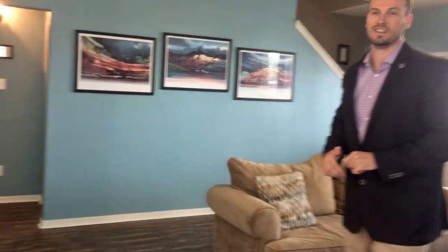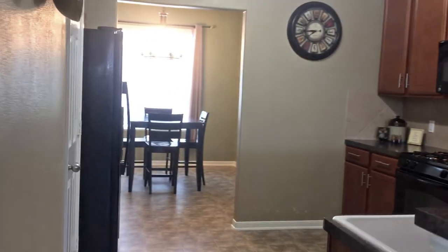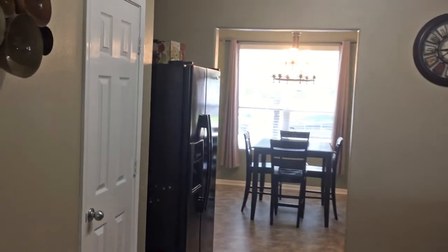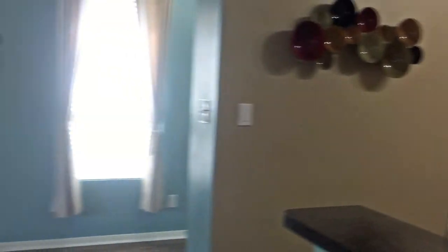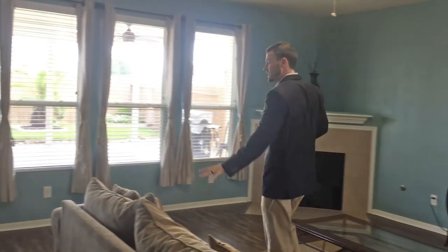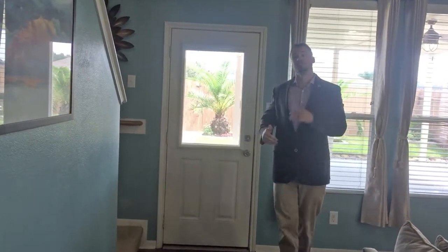Let's take a quick look at the kitchen. This is an open concept, so you've got your kitchenette right up in the kitchen and the kitchen actually opens into the living room slash den. It's great for entertaining and great for large families. We've got laminate throughout, which is great for pets and great for allergy sufferers.